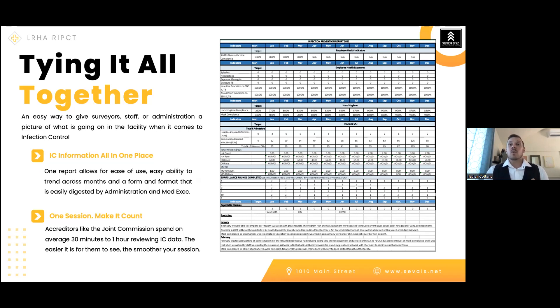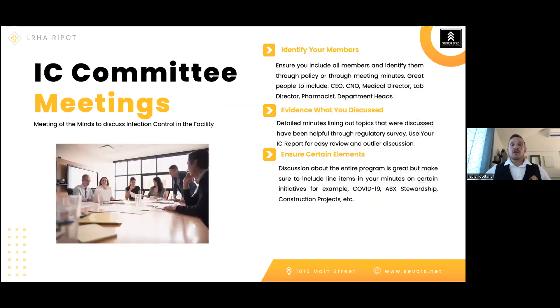If you have specific initiatives or goals you want to track, put them into your spreadsheets so you can track and trend them monthly to see if you're getting better or need to adjust. For IC committee meetings, there are several formats — monthly, quarterly, as a committee of the whole, or as part of an entire quality meeting — and the format is a facility decision. What's important is that you have the right elements identified and covered.